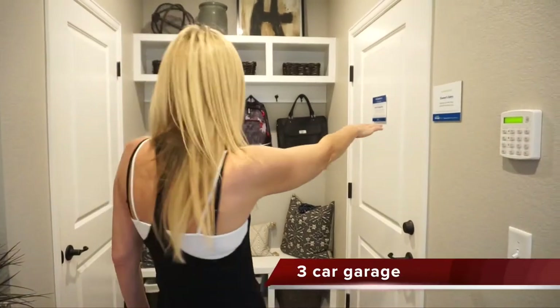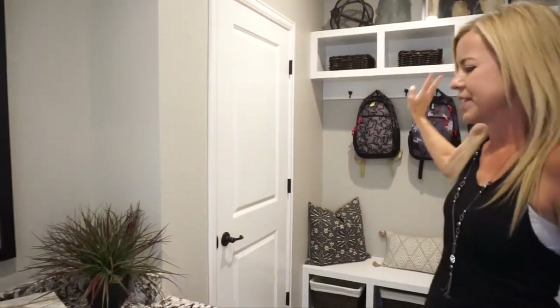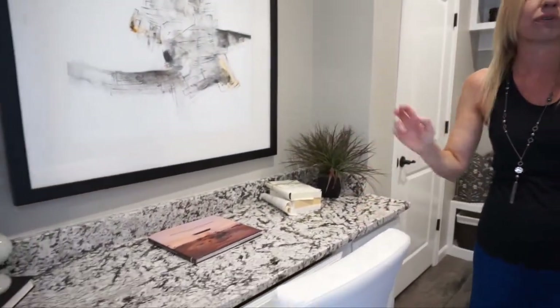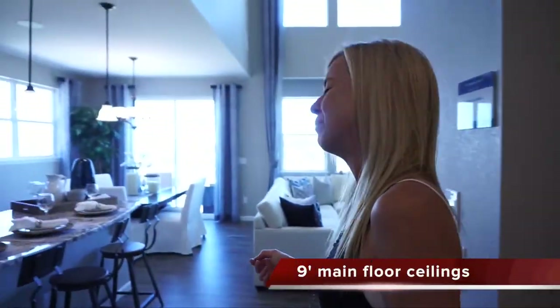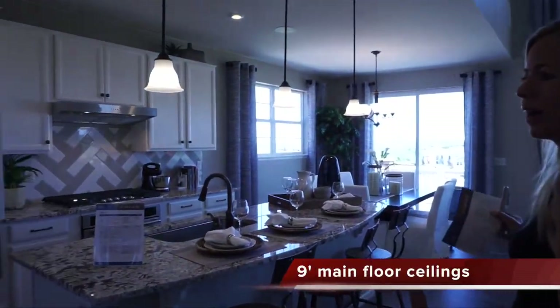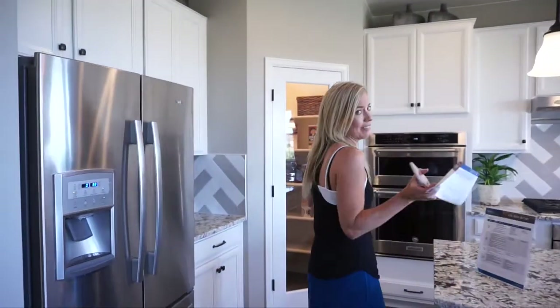Over here is our entry in from the garage. There's another coat closet, and you can see they've put some benches and hooks in here, and even a built-in desk. These are all great options and things to think about when you're designing your home.